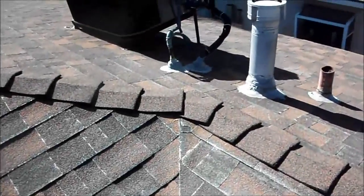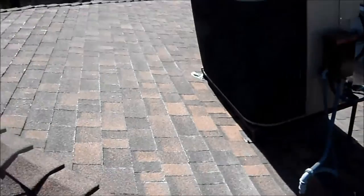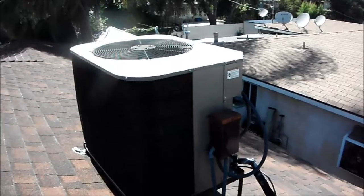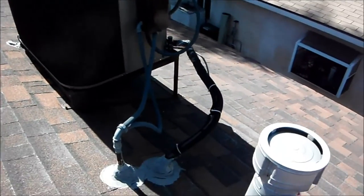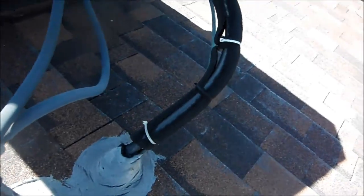On the side here they have an AC unit. This is a York 2007 4-ton, and I'll run that today. It's missing some insulation on the AC lines here.